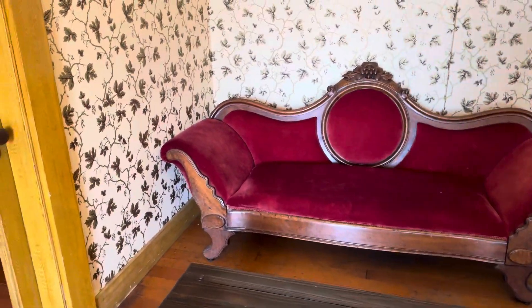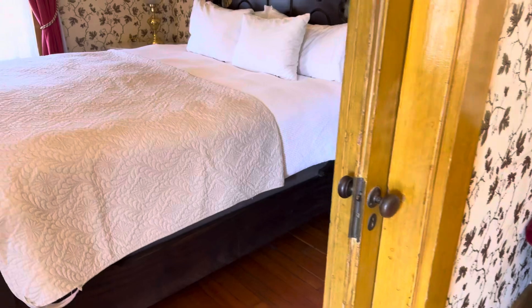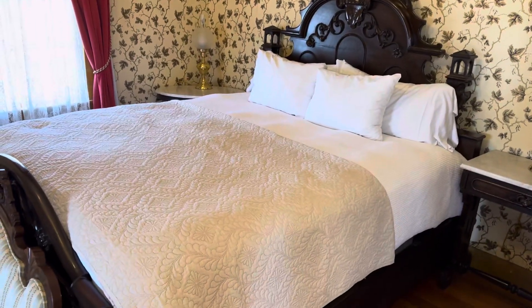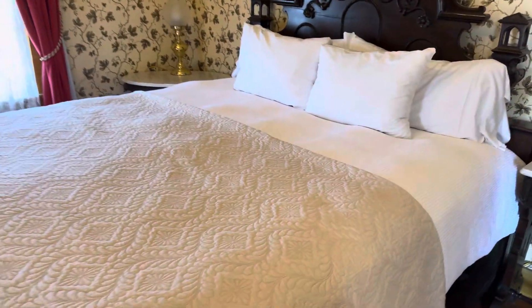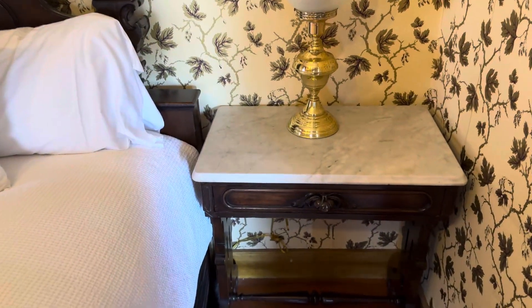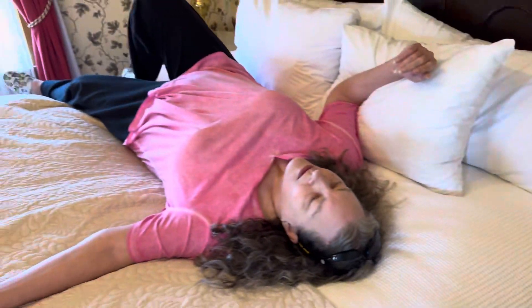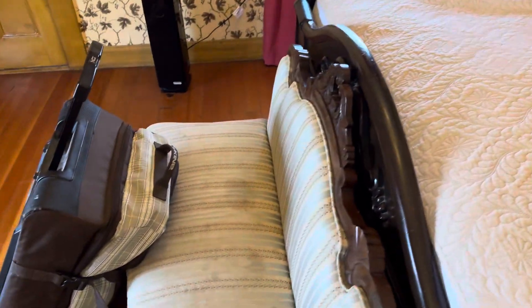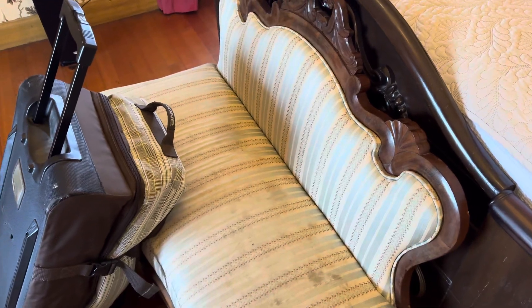It's the largest room by far — like twice as big as the other rooms. It's a hundred-year-old queen-size bed made into a king. Very comfy, very cushy. Old marble top end tables. Maria's modeling the bed for us. It's got a place to sit at the foot of the bed.